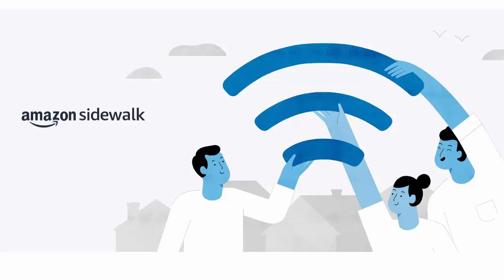It can also help find lost pets or valuables that have tile trackers, as it uses neighbours' Wi-Fi connections to connect the tile tracker to the internet and give their location. If your Wi-Fi connection does get lost to your Echo device or Ring doorbell, you won't be able to listen to music or stream camera video through it, simply because it's using such a small amount of bandwidth. It's there just to help get your Amazon device working again and use low bandwidth features such as locating pets and valuables with tile trackers and giving motion detection alerts.